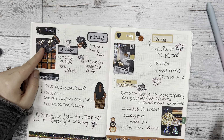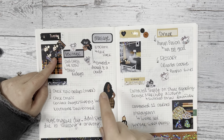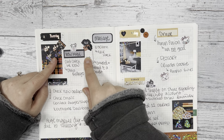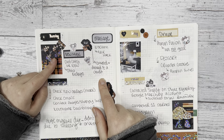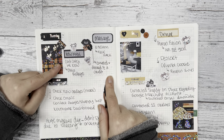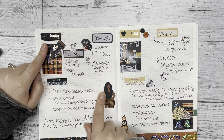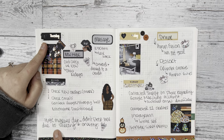Thursday I had to cancel my massage — I get massages for my neck because I have migraines and it helps — but I had a really bad migraine that day, so I put the 'boo migraine anxiety' emoji next to that to try to brighten up a crummy day. I did do some work: I worked on orders, checked emails, and logged about my migraine at the bottom.